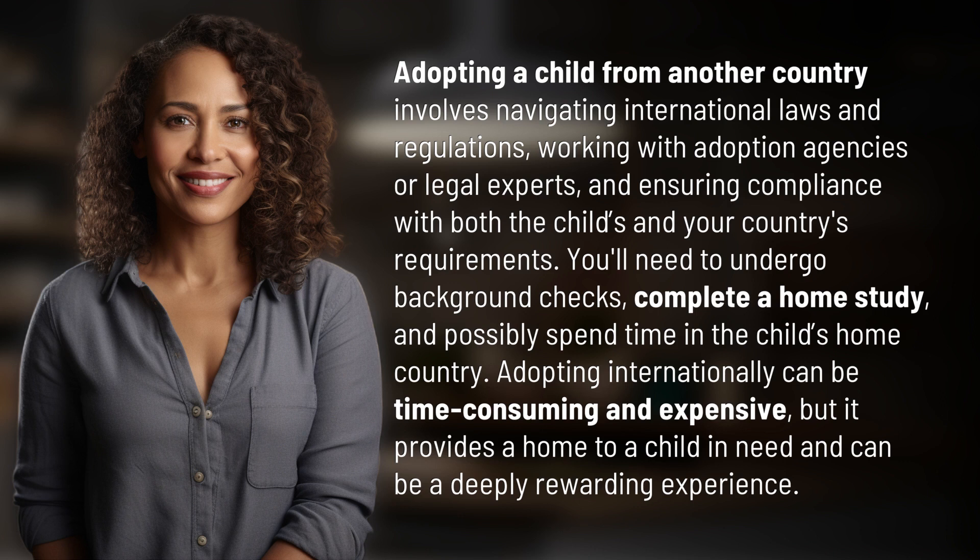Adopting internationally can be time-consuming and expensive, but it provides a home to a child in need and can be a deeply rewarding experience.